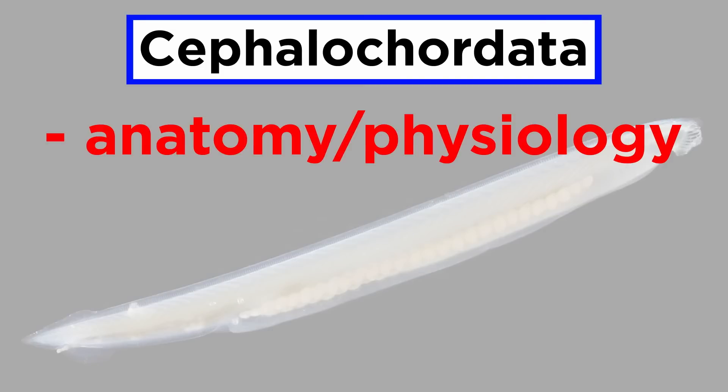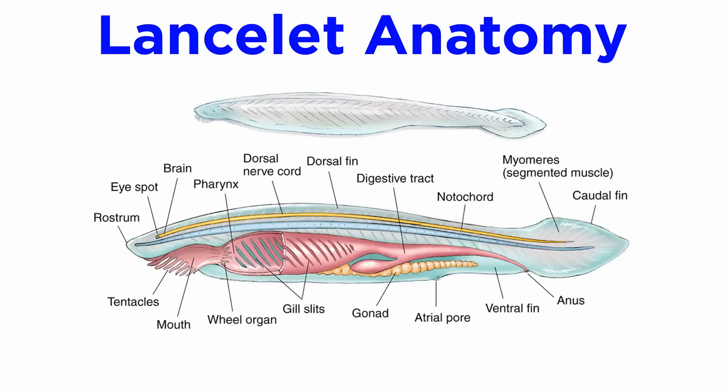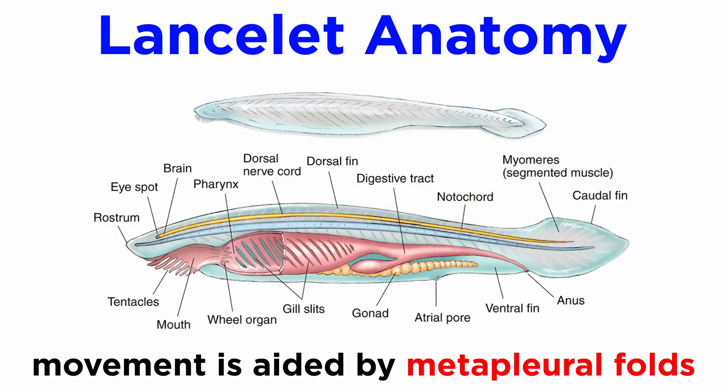Let's go over their anatomy and physiology, ecology, and phylogeny. The anatomy of a lancelet is well known and often used as a model when learning about the five chordate characteristics. These characteristics are evident in an adult lancelet, and its body plan is considered to be ancestral for all chordates. Lancelets swim using their segmented muscles called myomeres, which attach directly to the notochord. Their movement is helped along by long flaps known as metapleural folds.